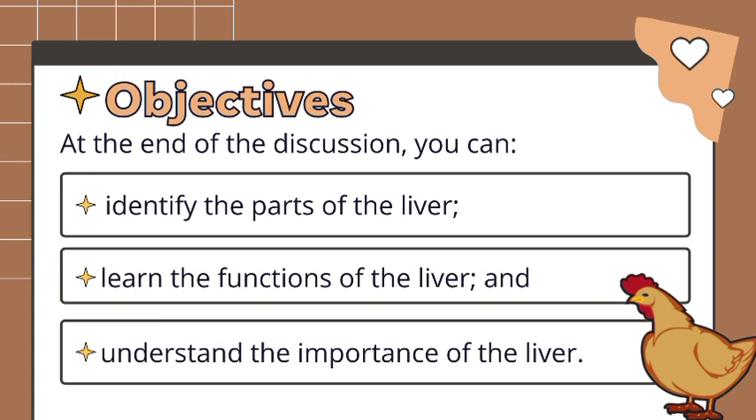Our objectives for today's discussion are: at the end of the discussion, you can identify the parts of the liver, learn the functions of the liver, and understand the importance of the liver.